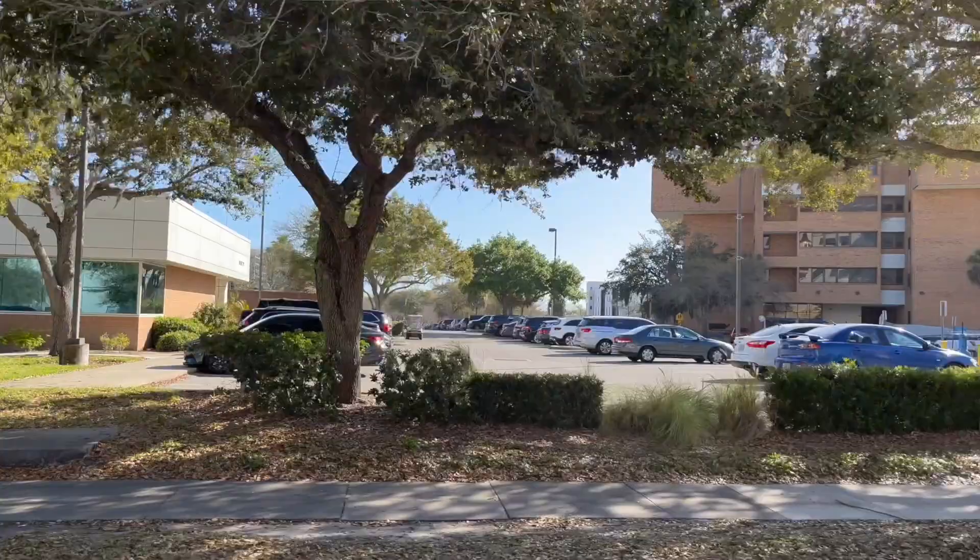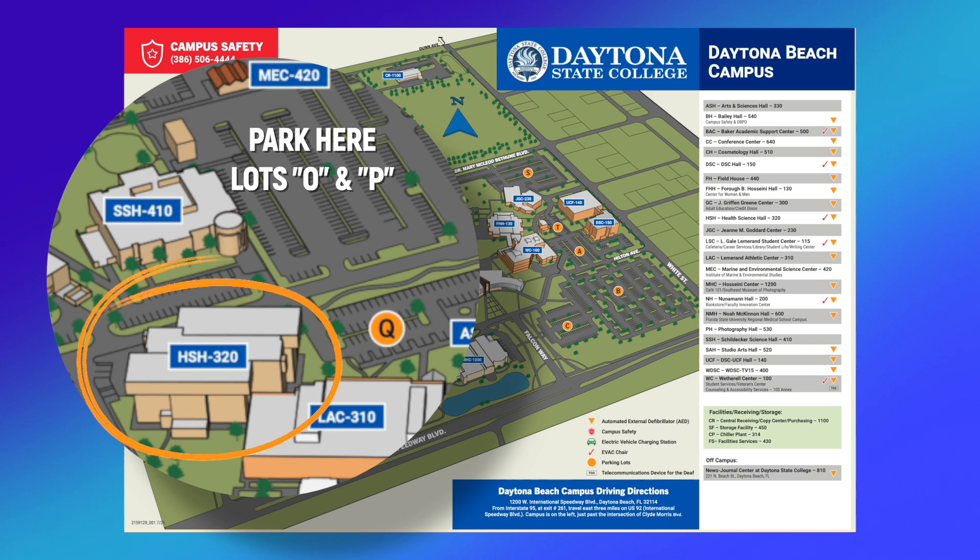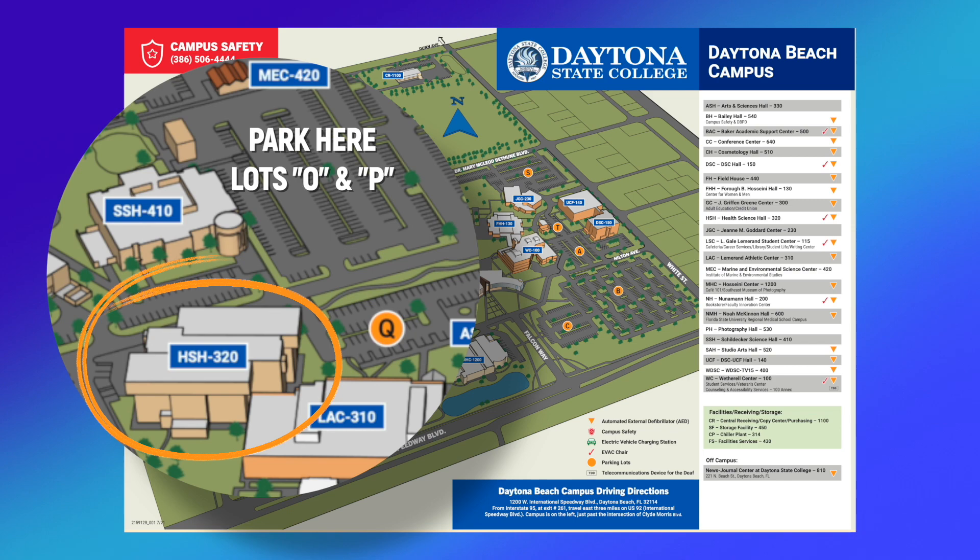Health Sciences Hall is located directly east or behind Halifax Medical Center. When you arrive on campus, please park in any space indicated on this map and come straight to Health Sciences Hall or Building 320. We will meet you here in the lobby to assign you to a group and give you a schedule for the day. Please arrive on time so that you can be placed in a group and enjoy all that we have to offer.